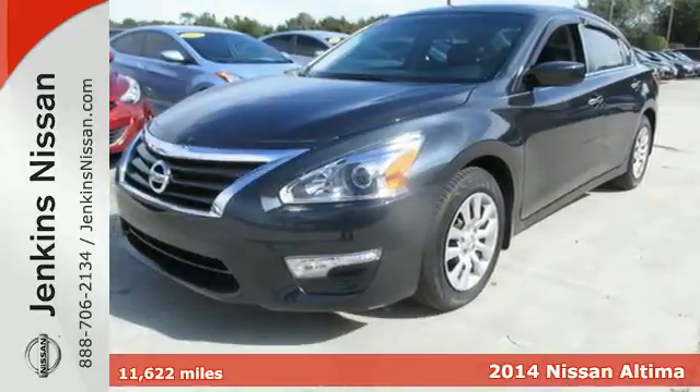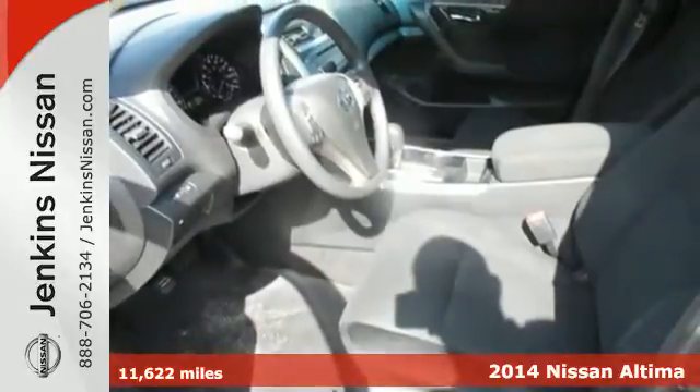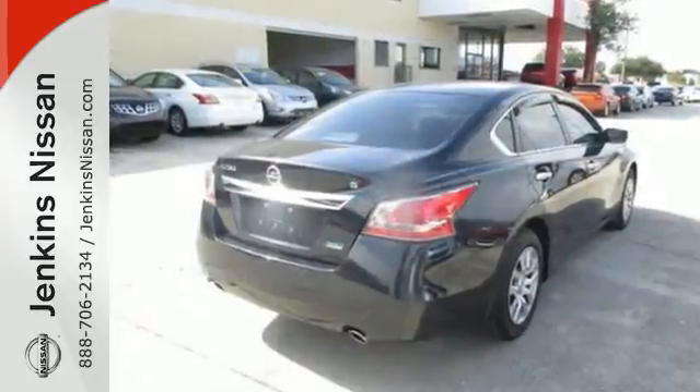It's a 2014 Nissan Altima. It has become a leader in the midsize sedan segment, and with good reason. It consistently evolves in features, finesse, and power. This is innovation you can truly use.